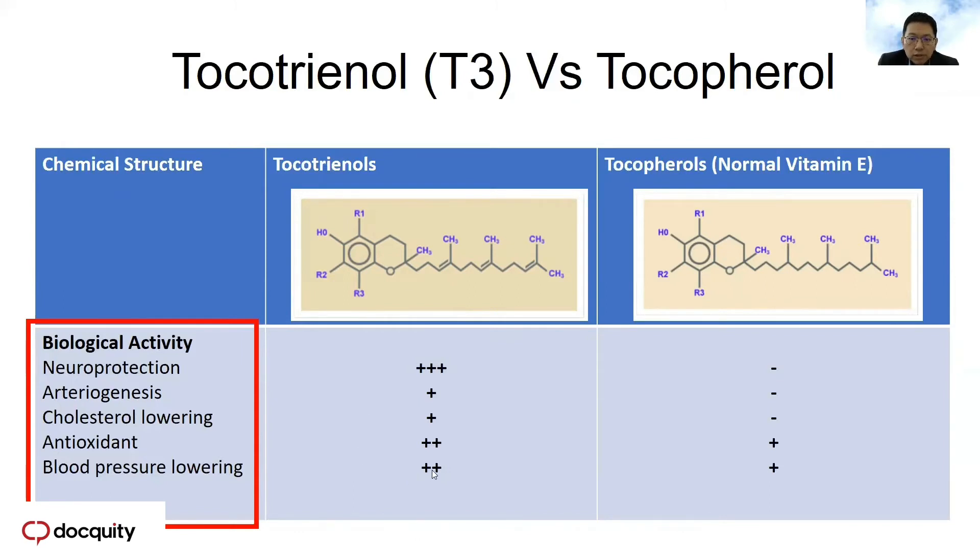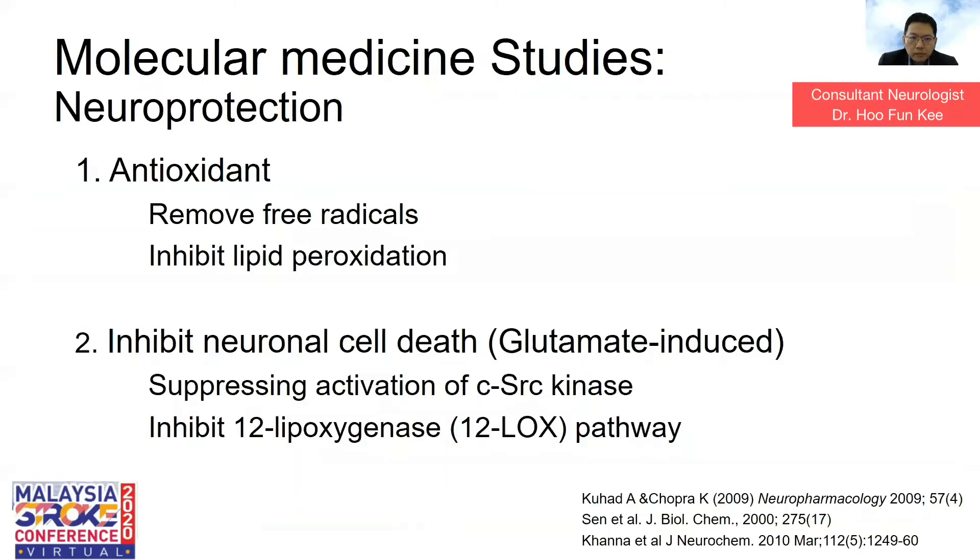If you are able to consume tocotrienol, the benefit is more than tocopherol. A lot of molecular studies on neuroprotection therapy with tocotrienol have found that tocotrienol has effects on neuroprotection: number one is antioxidant activity, number two is inhibiting neural cell death which is glutamate-induced. Tocotrienol acts as an antioxidant by removing free radicals. It also inhibits lipid neural cell death not only from glutamate-induced cell death, but also reduces it by suppressing the activation of c-Src kinase and inhibiting the 12-lipoxygenase pathway, making it a very powerful neuroprotection agent.